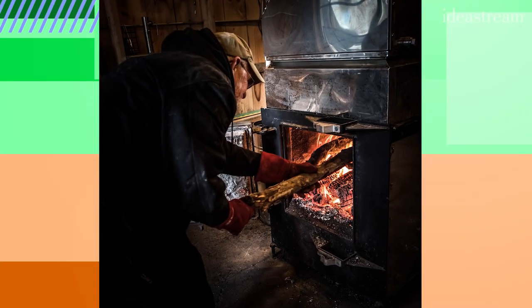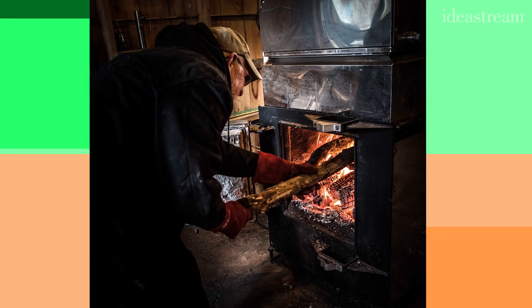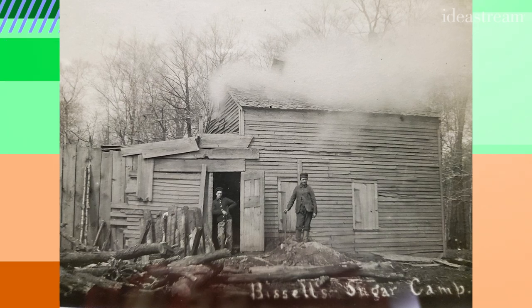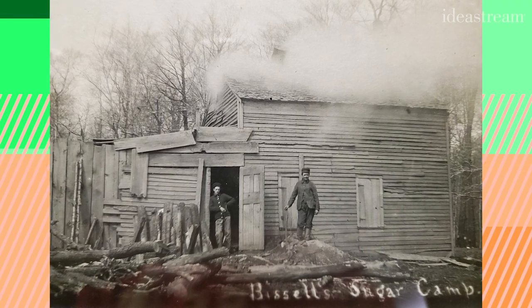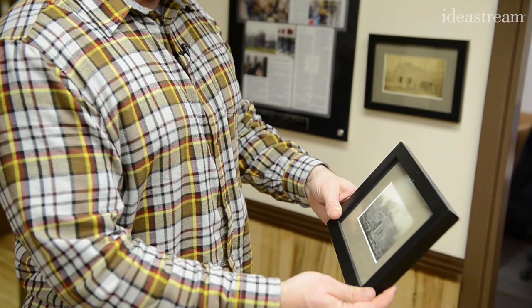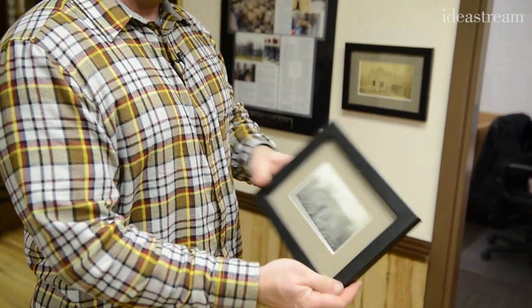Growing up, dad always made syrup. I did not know it was in my family's history. Then I found some old photos and my family's been making maple syrup for over 100 years in Ohio, and that gave me the maple syrup bug even more. These are actually pictures from the 1800s — my great-grandfather and great-great-grandfather making maple syrup here in Northeast Ohio.